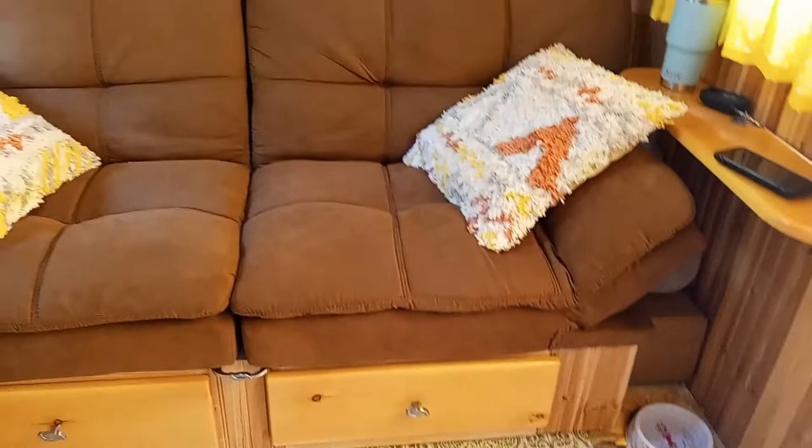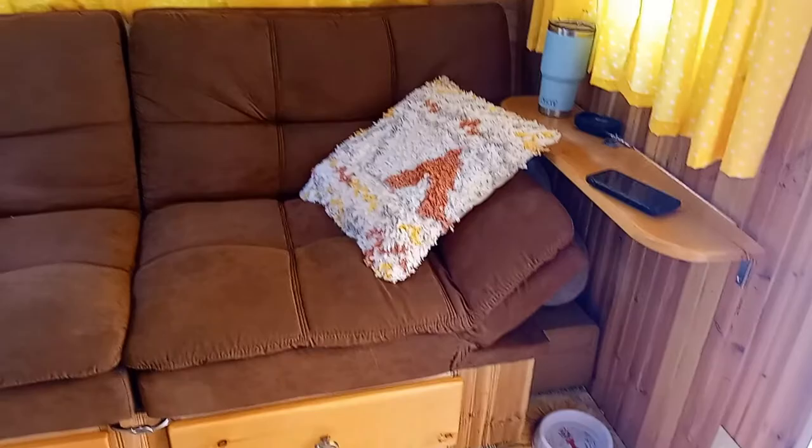The futon goes into a sleeping area, and then you have storage underneath. You built all the cabinets? Yeah, I built everything you see — I built it except for this kitchen sink. Did you have to redo the entire camper? Yeah, it was total trash when I bought it, it had to be completely gutted.